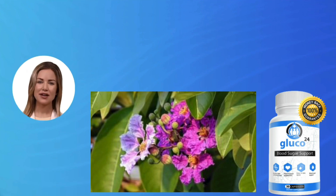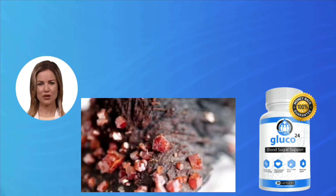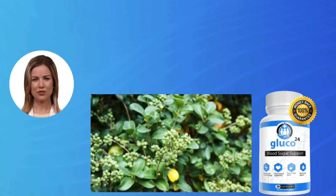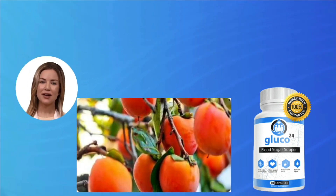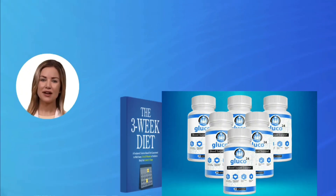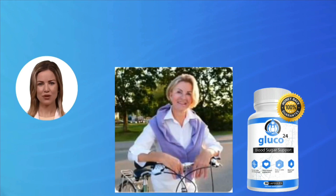Today we will talk about Gluco 24. We have prepared a full review video with everything you need to know before you buy Gluco 24. I also have some really important alerts which I will talk about throughout the video, so pay close attention so that you don't make mistakes when using or purchasing Gluco 24. Be careful about the website where you buy Gluco 24, because it is only sold on the official website. I left the link to the official website below in the description.